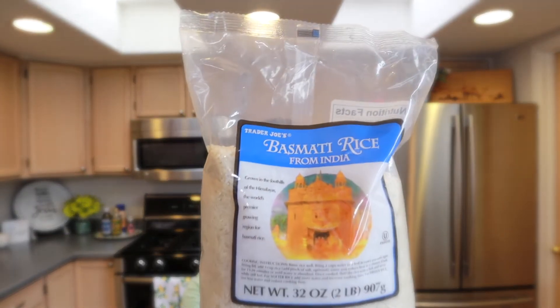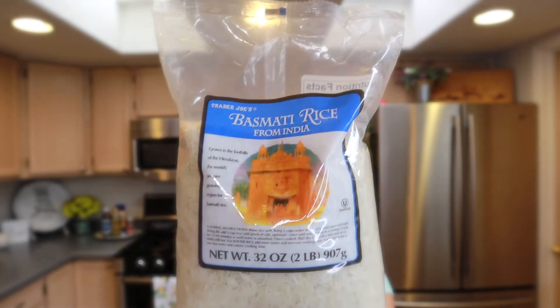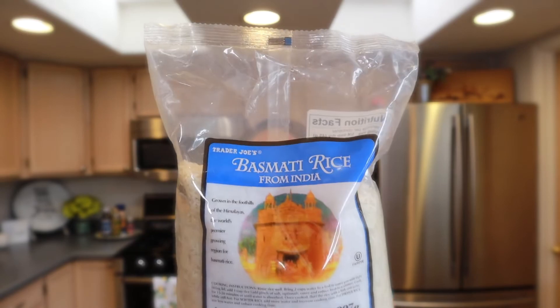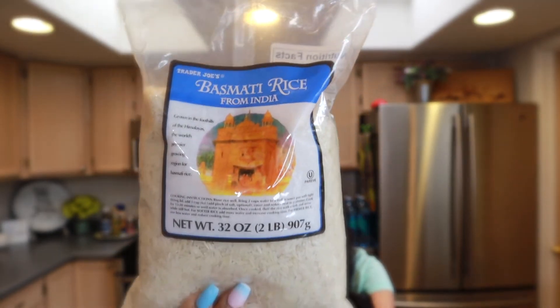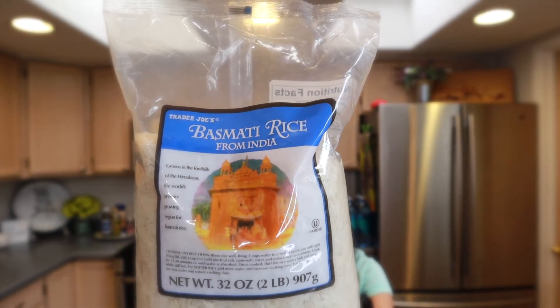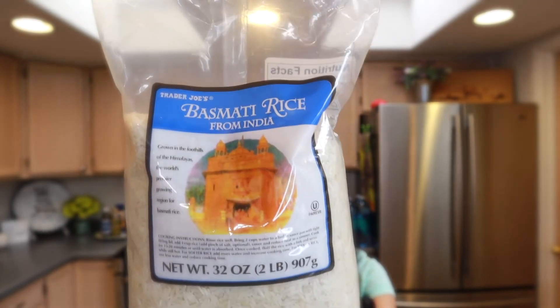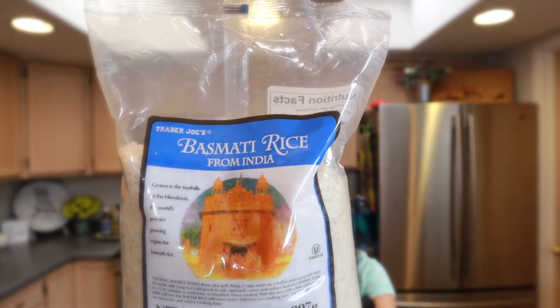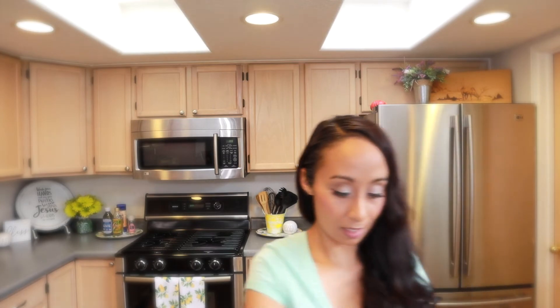My husband really likes the basmati rice from Trader Joe's. We like it because it's the cheapest basmati rice I've found — at other stores a bag like this runs about six dollars, but at Trader Joe's it's about $2.39. It holds its texture and doesn't get mushy. I also got some grapefruit juice.